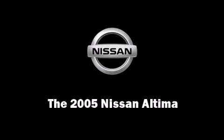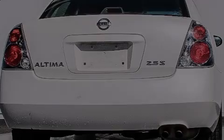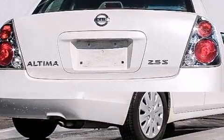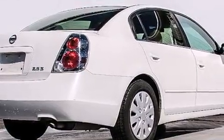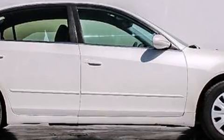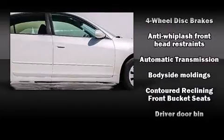Outstanding design defines the 2005 Nissan Altima. This four-door sedan provides exceptional value. It features a front-wheel drive platform, an automatic transmission, and a 2.5-liter four-cylinder engine.